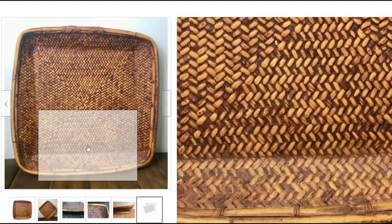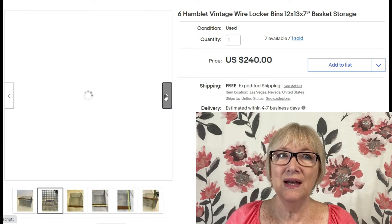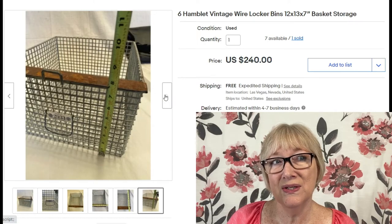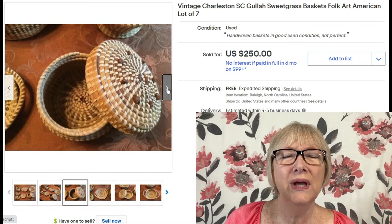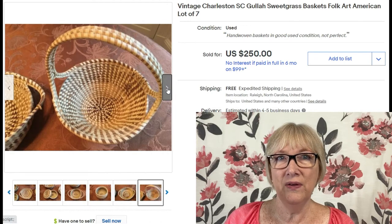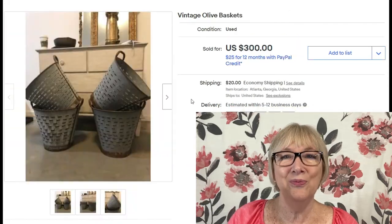Here's another wire basket — a locker bin basket, 12 by 13 by 7 inches. It says it's vintage, but it looks brand new to me, so it could be a reproduction. Sold for $240 though, and they have seven available — I'm a little suspicious. Here's a lot of seven vintage Charleston, South Carolina Gullah sweetgrass baskets with folk art, sold for $250 shipping included. Very attractive with little lids, handles, and nice weaving.